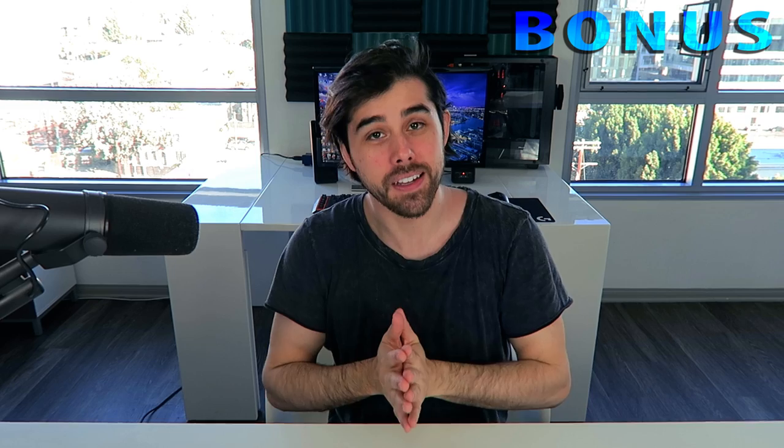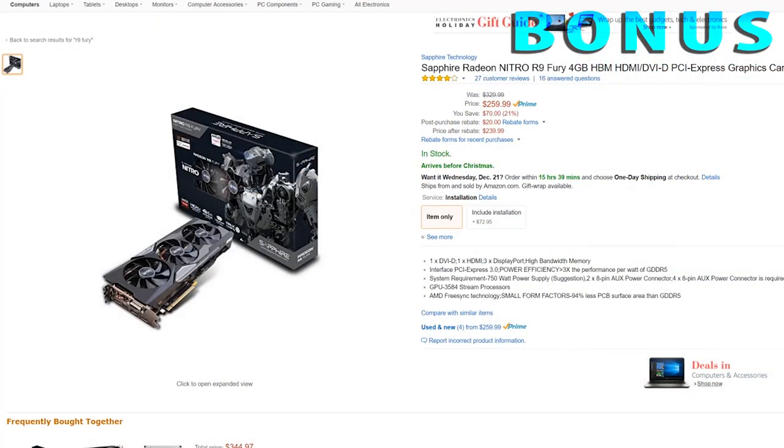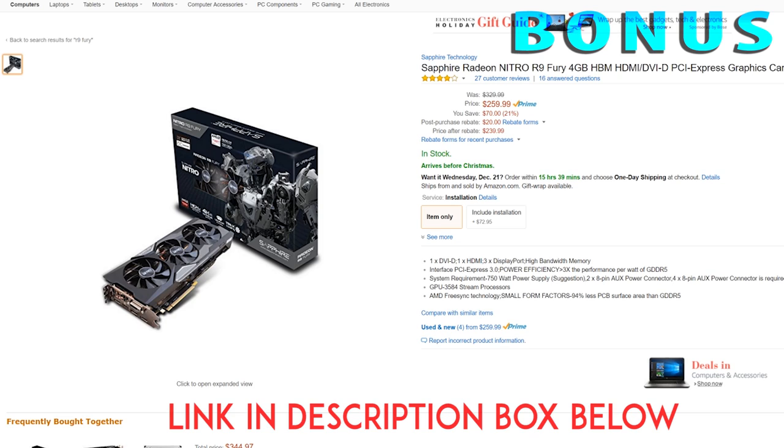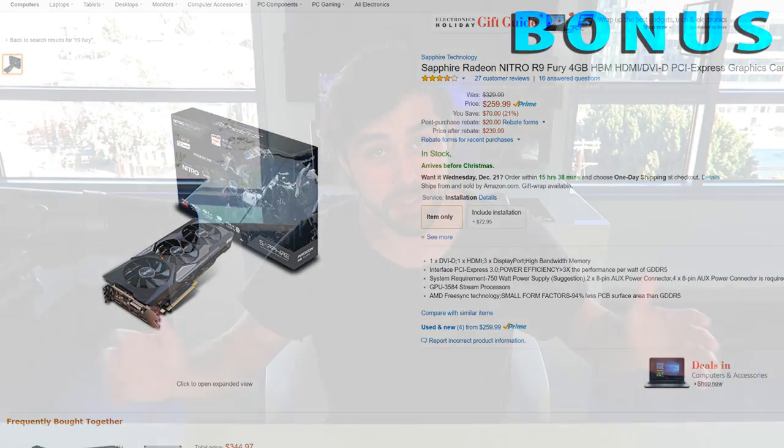If you're not on an all Polaris/Pascal diet, for some older-gen tech look at the R9 Fury right now for $240. You're probably familiar with the performance out of this card — it does have 4 gigabytes of HBM memory — and the performance is amazing for $240 if you don't mind a little extra noise and power consumption. It's still a pretty sweet deal.